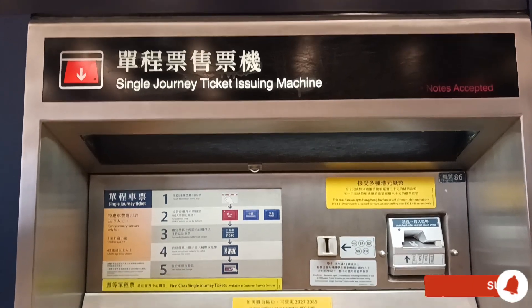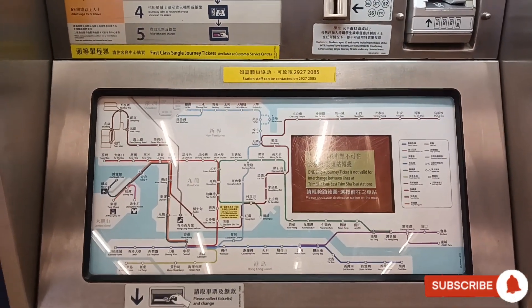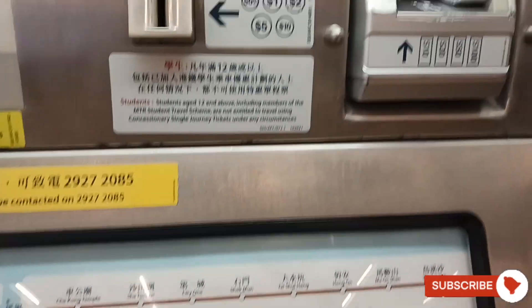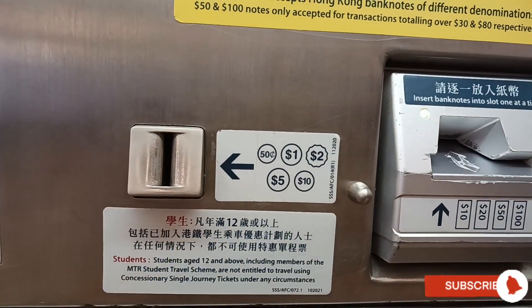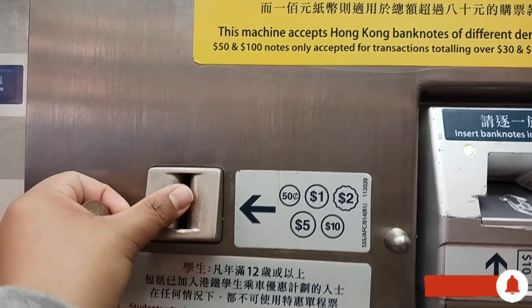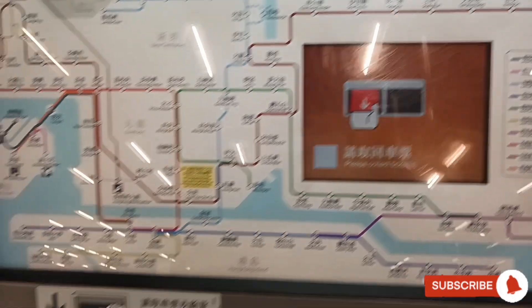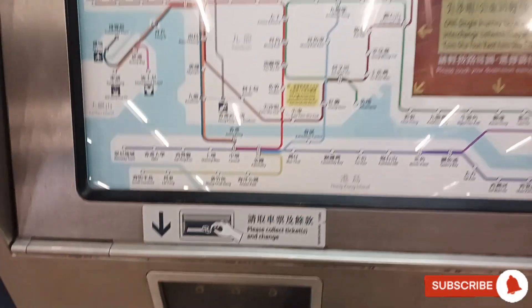What if you forget your Octopus Card? Then it's time to buy your MTR ticket. Just press the button for where you want to go, then pay with cash or use coins to purchase the MTR ticket. Wait for the card and grab it.